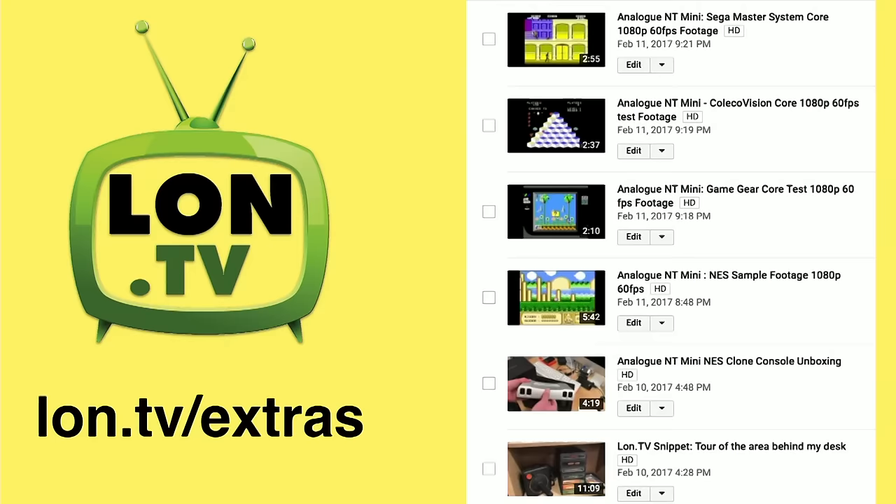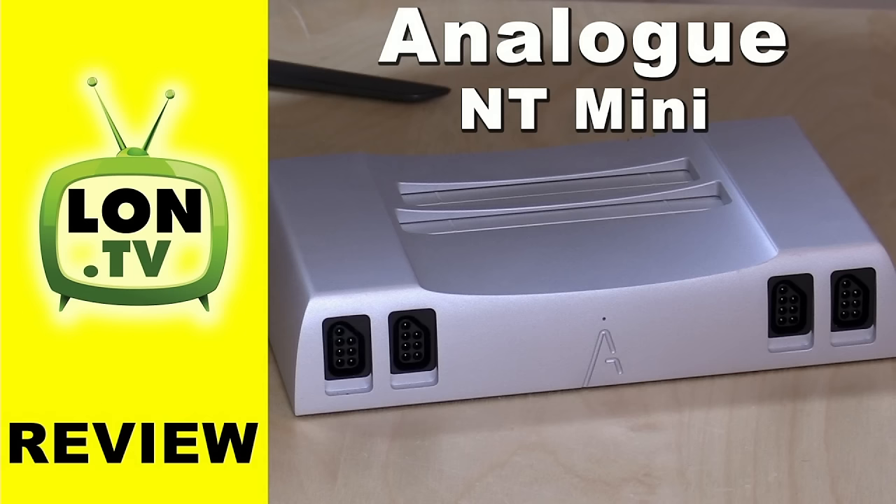I also unbox it, so you can see that, and somebody asked for a tour of my shelf behind me — I had done that on a prior wrap-up, so I put that up there also. And speaking of the Analog NT, I had the review up this week also. It's about 15 minutes long, a really detailed explanation as to how it works as a NES clone console, as well as some of those other consoles it supports now.